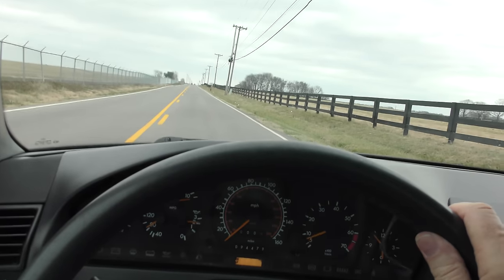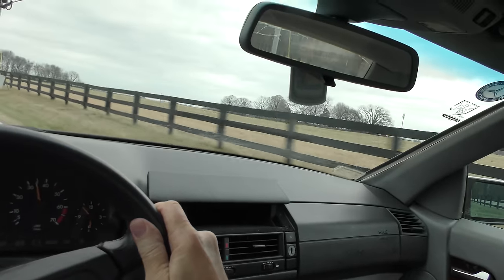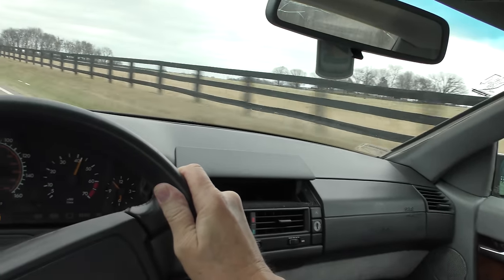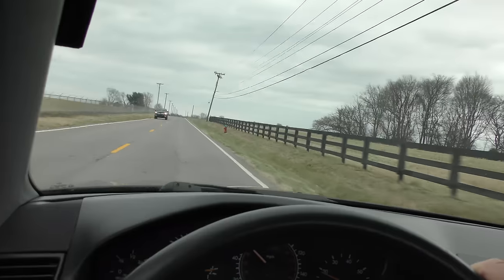On your mark, get set, go — listen to that engine! Woo, sweet sound. Look, we did 70 rather quickly. Now going down the road, I don't hear any warring wheel bearing, transmission whine, or anything. After all, this thing's only got 94,000 miles on it — it's barely broken in. It's rare you're going to find one of these babies with such low mileage on it.